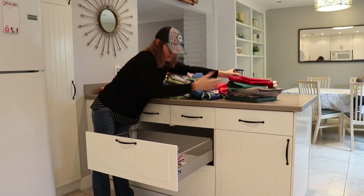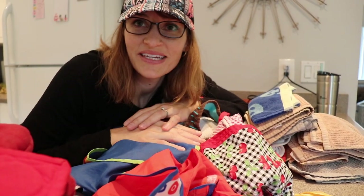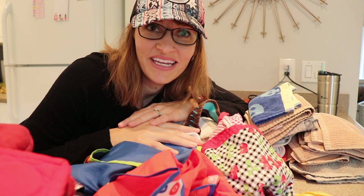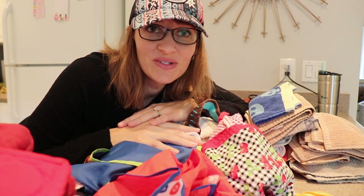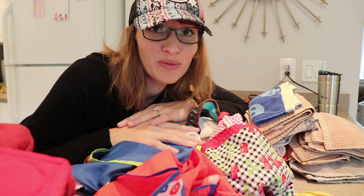There's the drawer I need to go through, so I'm going to pull everything out and start going through it. I have way too much stuff I don't need in this drawer — it's just insane. There's a lot of stuff I do use, and then there's a lot I don't use. For instance, towels that are just not absorbent.